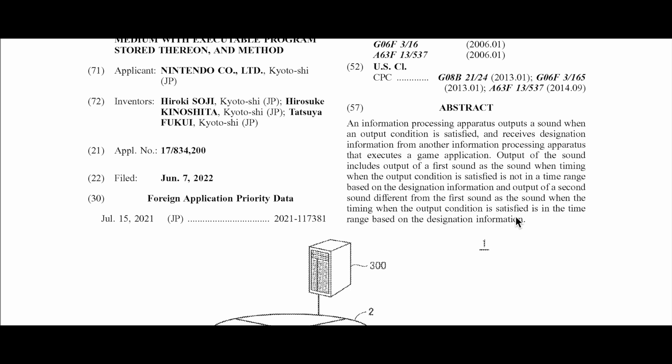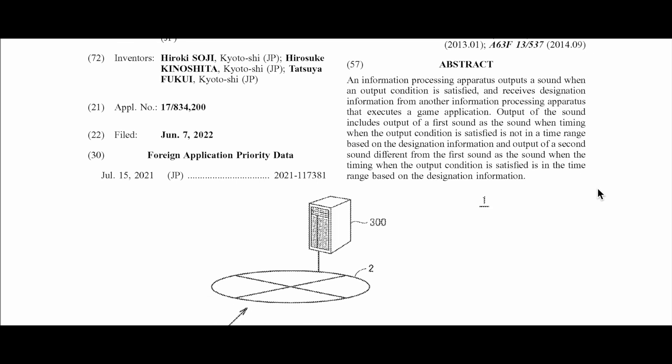Could this also be voice control — voice activated something? Because if a sound travels and then it executes a game application, this sounds like something that's voice activated. The description continues: 'Output of the sound includes output of the first sound when timing with the output condition is satisfied and is not in the timer range based on the designation information, and output of a second sound different from the first sound when the timing is in the time range based on the designation information.'